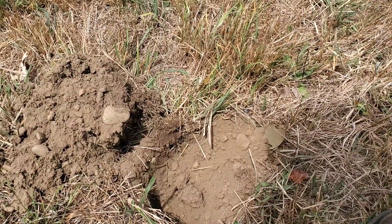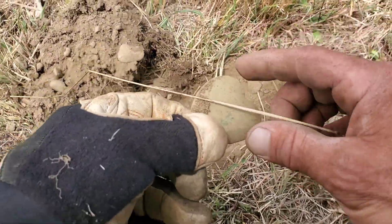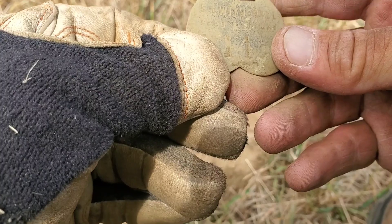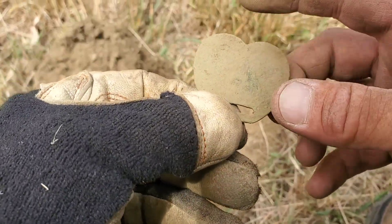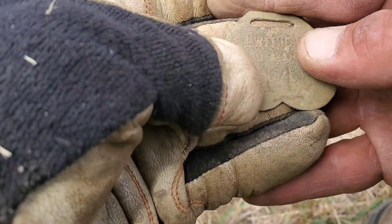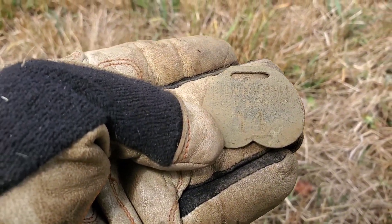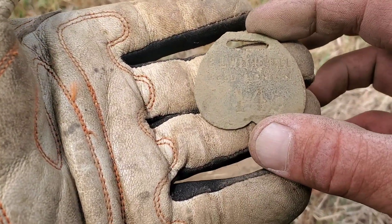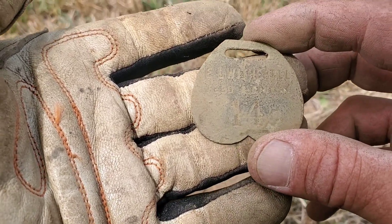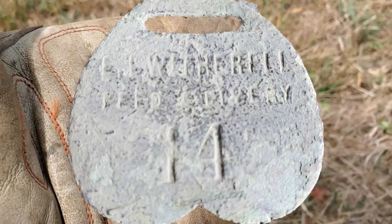We got something that looks pretty cool. I went with my pin pointer and this came out of the ground. I have no idea what it is. It says something on it, which is always a good thing. It's a tag of some sort — looks almost heart shaped. It definitely says E-L with a Witherell, and it says feed and something with the number 14. I guess this was probably an animal tag. I've never seen one quite like that before. I have to research that name and see if it belonged to the original owners here or somebody nearby. That is a sweet relic.